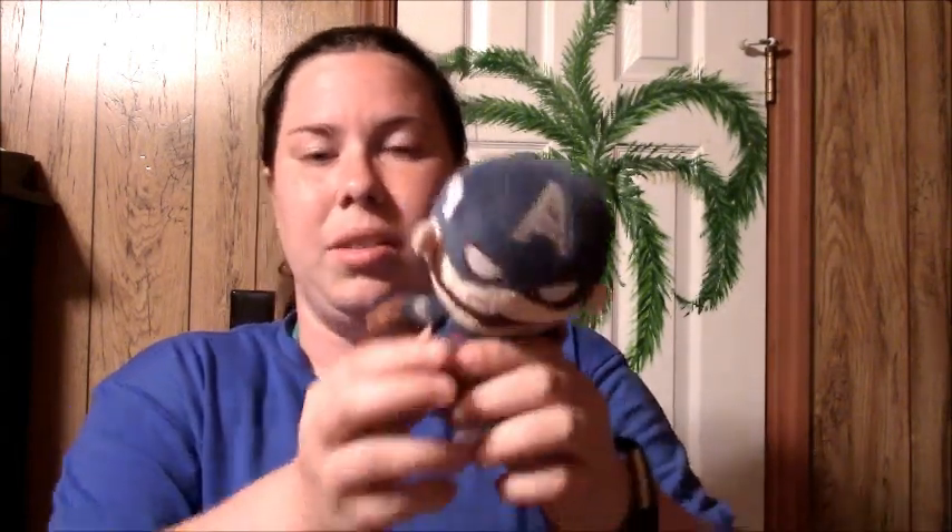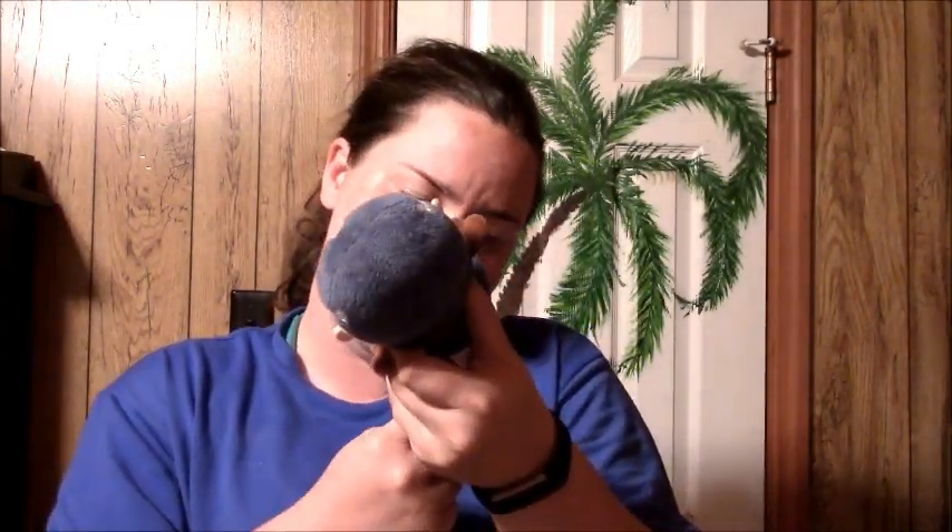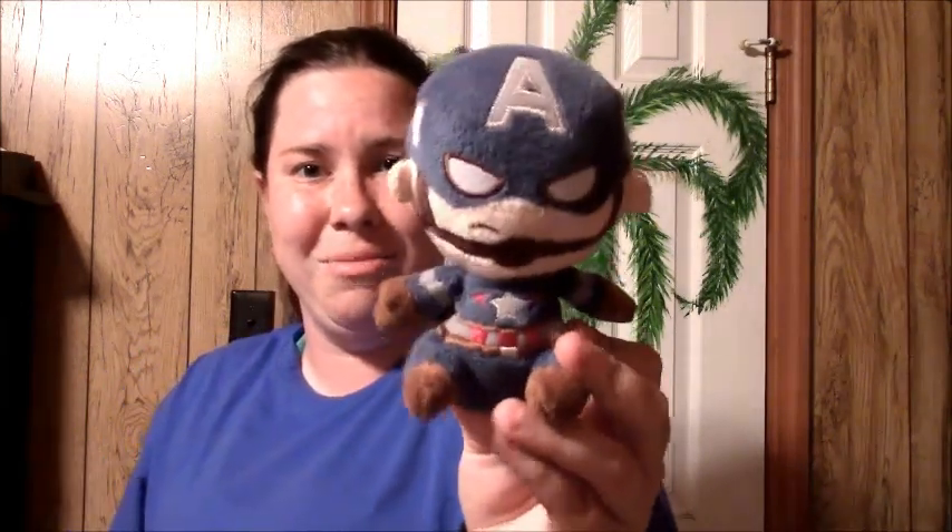So my fourth category of random nerdy stuff is Marvel. Now, some people would put Marvel under Disney — did Marvel get bought out by Disney? I know Star Wars did. Anyways, I have three Marvel Funko Pops and a Marvel plushie. So let me show you the plushie first — it's my favorite, Captain America. He's so cute and squishy — he's my favorite hero. I think this is created by Funko. So it's not a Funko Pop technically, but it's really, really cute and fluffy and squishy.